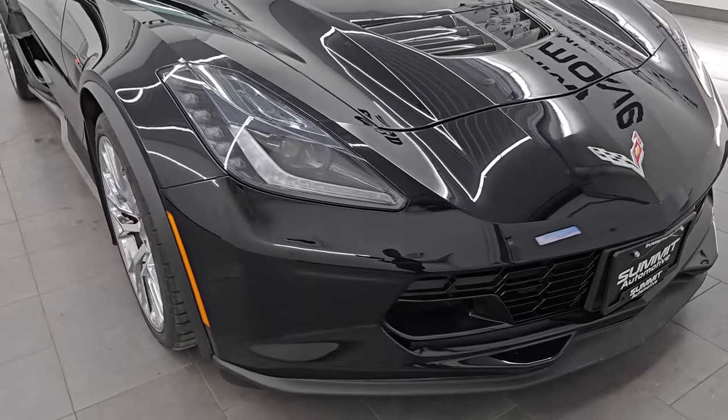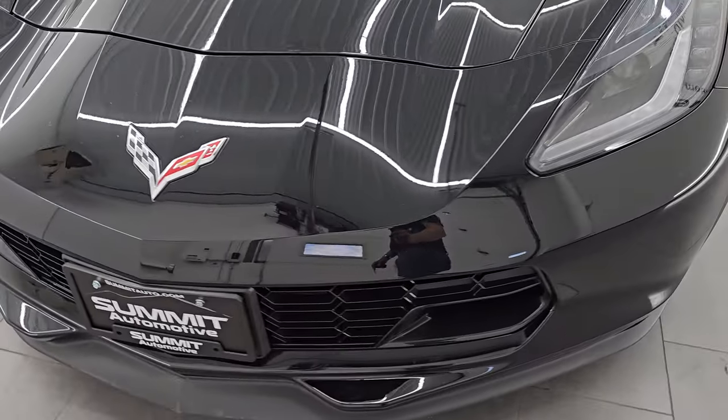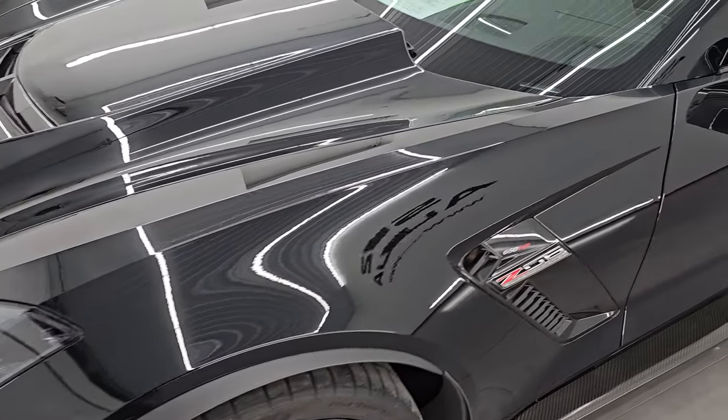I'm going to go all the way around in this video — inside, start it up, take a look under the hood, put the top down, and just give you the most accurate representation that I can of the vehicle.